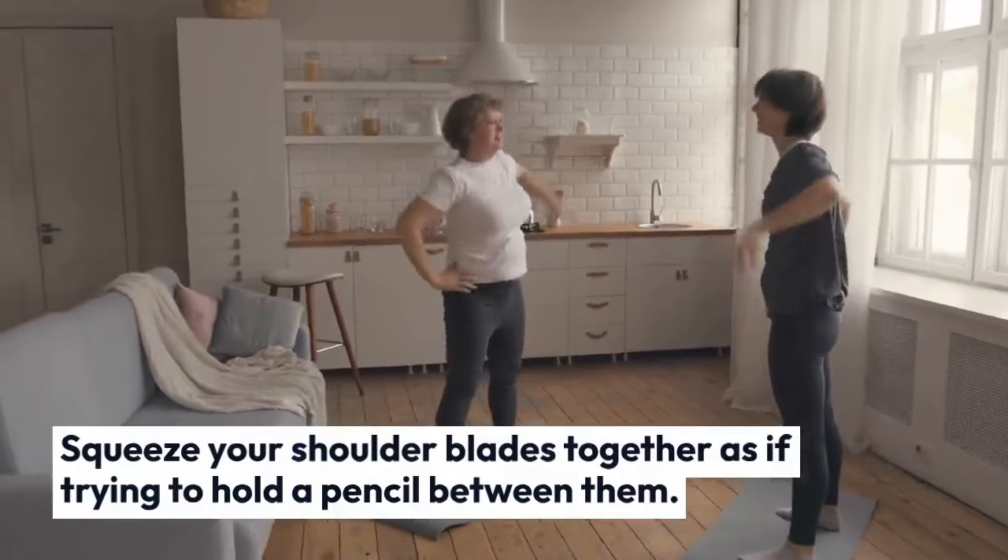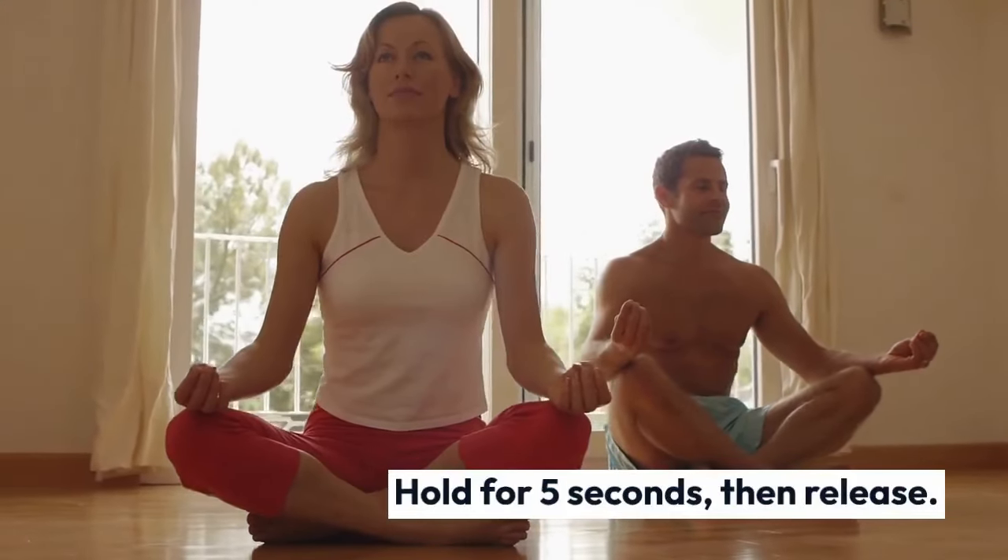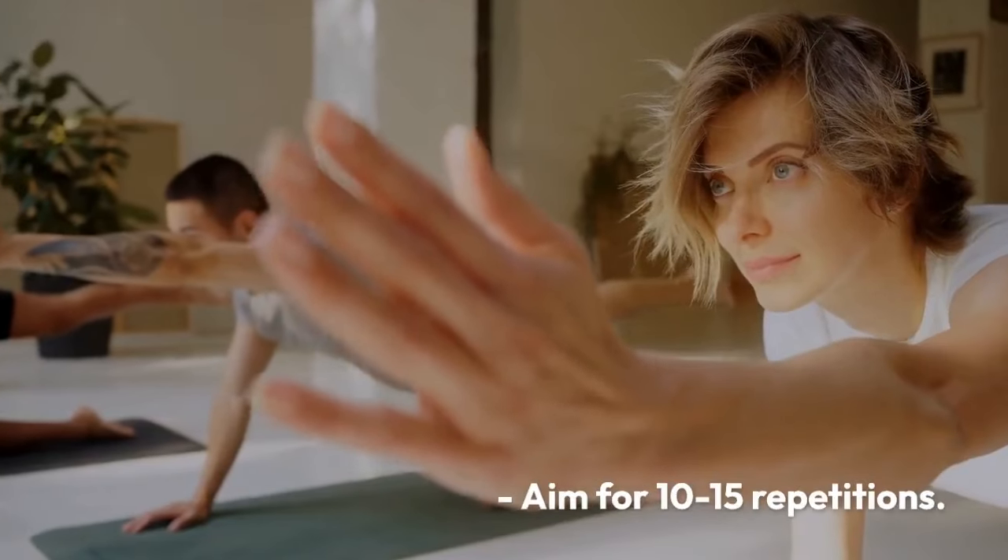as if trying to hold a pencil between them. Hold for five seconds, then release. Aim for 10 to 15 repetitions.